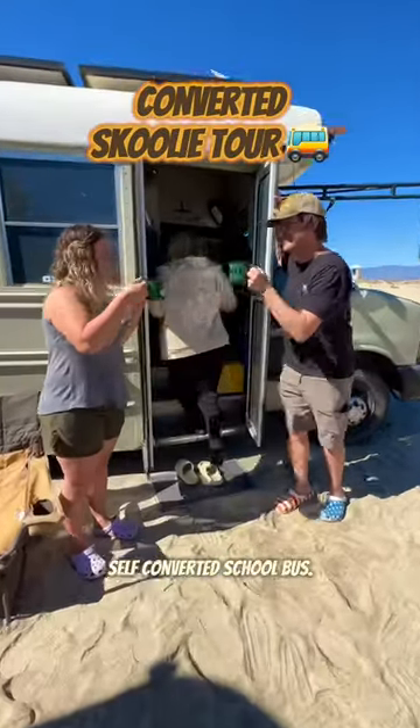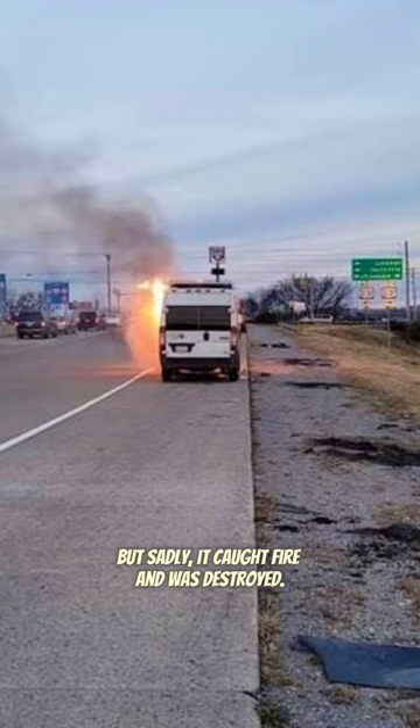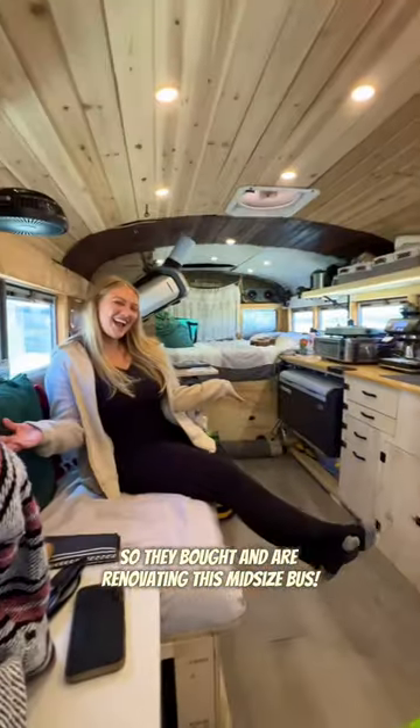Let's take a tour of Andrew and Susanna's self-converted school bus. Before this they had a van, but sadly it caught fire and was destroyed. So they bought and are renovating this mid-sized bus.